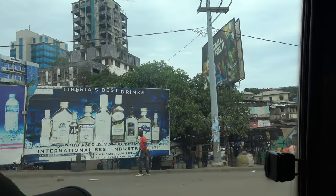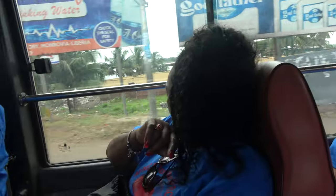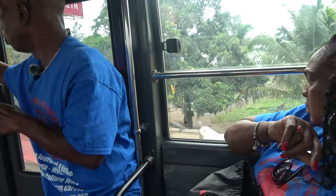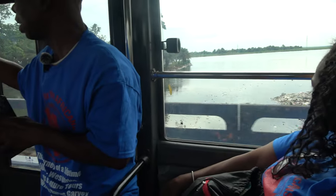Once you cross the bridge, you're on Brussels Island, leading all the way to Duala Market. Under the bridge, there is Providence Island. This is Providence Island on the left and the right.